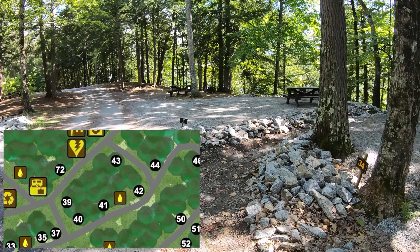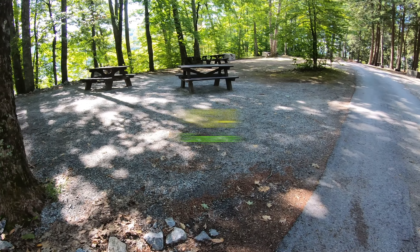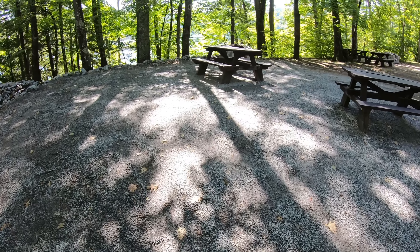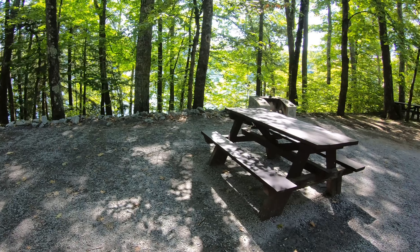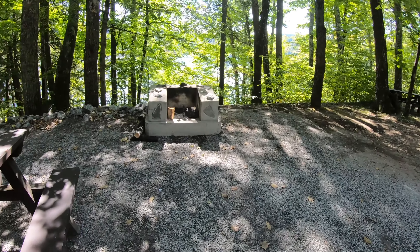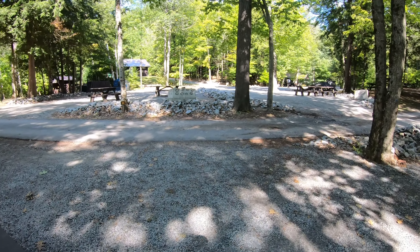Okay, this one is site number 34. It's got nice small gravel on it — it almost could be Americans with Disabilities compliant with that. I don't see the special table but the fire pit is up high off the ground, so I'd call this an ADA compliant site every day of the week. Very good — good job.